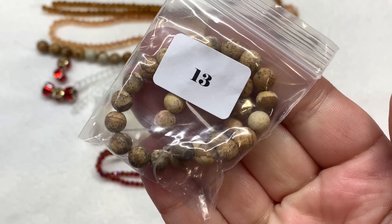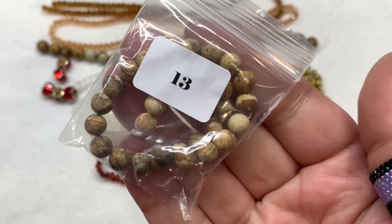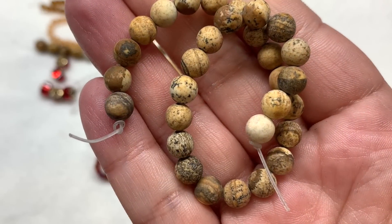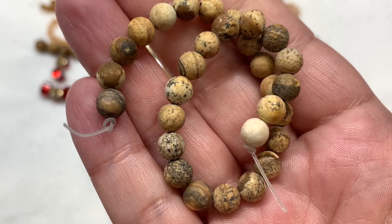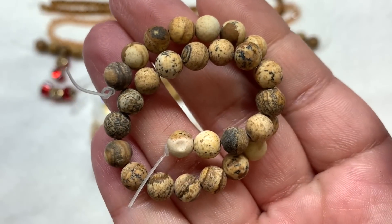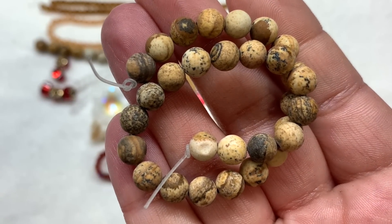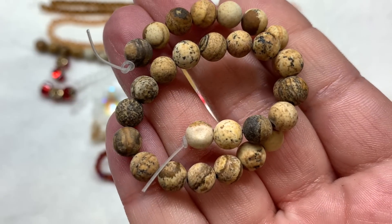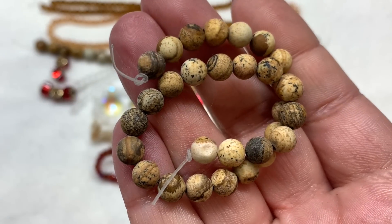In number thirteen we have a 20 centimeter strand of 6 millimeter natural frosted picture jasper. It's slightly smaller than our other strand of picture jasper and also has a matte or frosty coating instead of being polished and glossy, adding another bit of texture to our contents this month. We get that great variety we expect with gemstone beads — each one just a little different in its tones of neutrals and black.